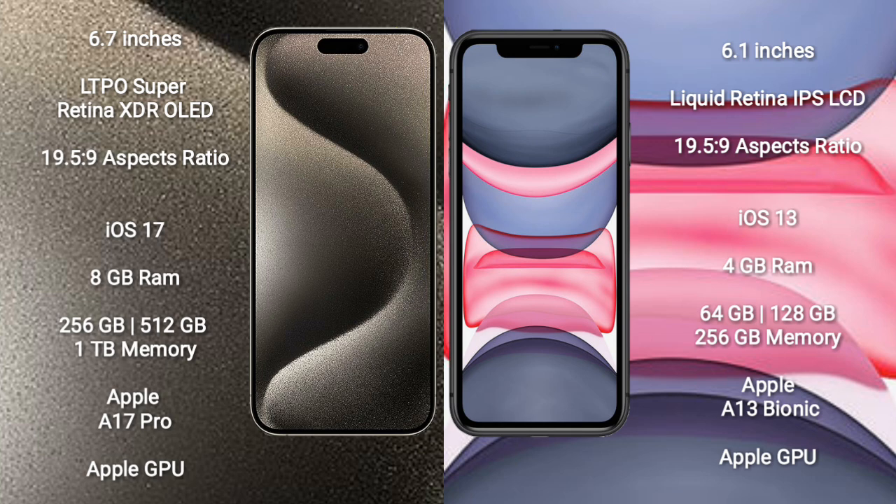iPhone 15 Pro Max runs on the iOS 17 operating system, while iPhone 11 runs on iOS 13. iPhone 15 Pro Max comes with 8GB RAM and internal storage options of 256GB, 512GB, and 1TB.